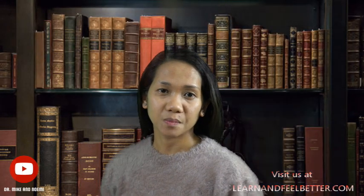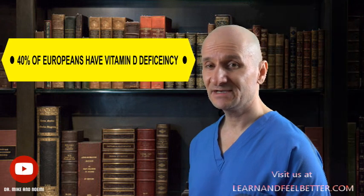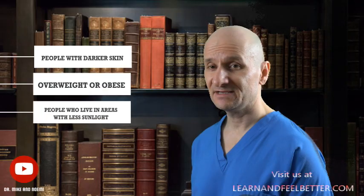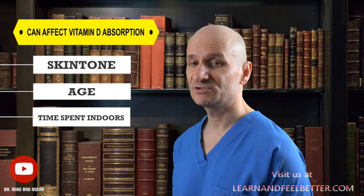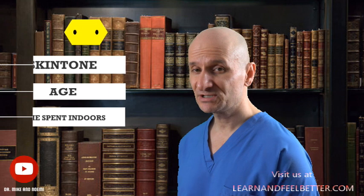How prevalent is vitamin D deficiency? Vitamin D deficiency is very common — recent studies show that nearly 40% of Europeans have a vitamin D deficiency. Certain populations are at even higher risk, including people with darker skin, those who are overweight or obese, and people who live in areas with less sunlight. Factors such as skin tone, age, and time spent indoors can affect vitamin D absorption, making it necessary to track vitamin D levels regularly, especially during winter months when sun exposure is limited.